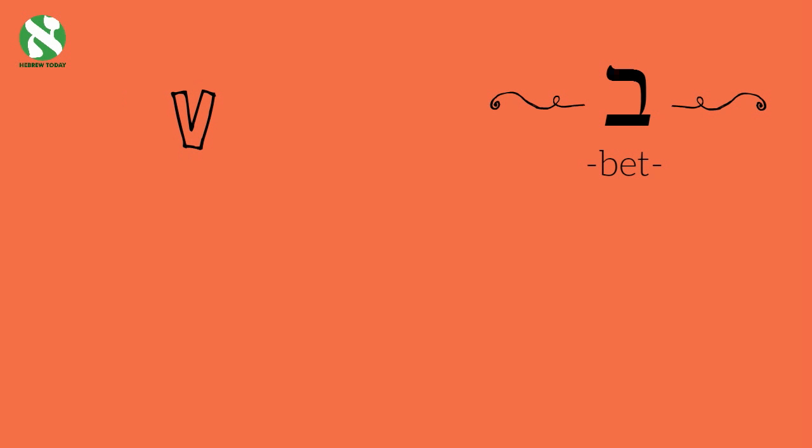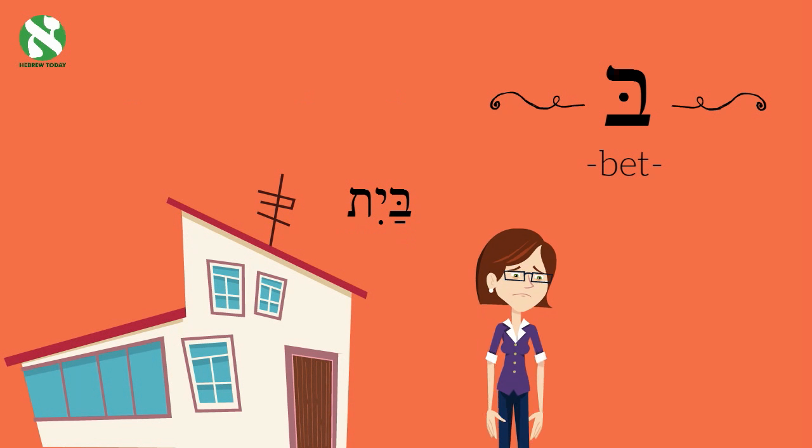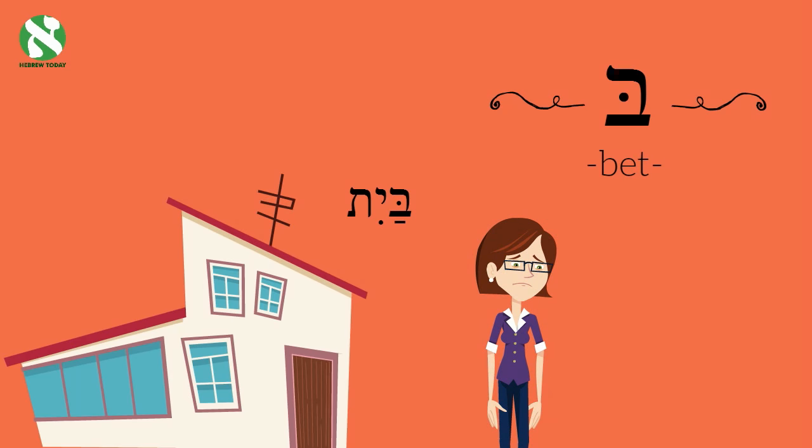This is my house. In Hebrew it's called 'Bayit', which starts with the letter Bet. I'd invite you to come in, but it's a mess from all the laundry I have to fold.